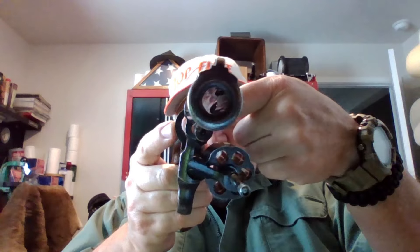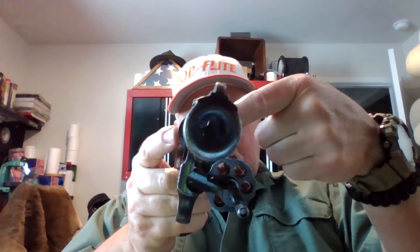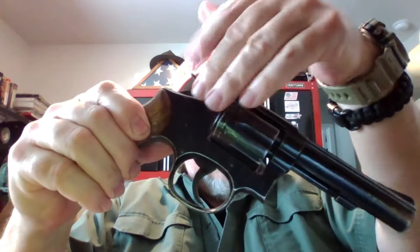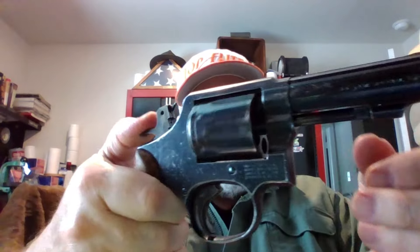This is pretty typical of law enforcement trade-ins — they carried them in their holsters a lot, so they did get wear. You can see the holster wear on the muzzle, and usually a little more wear on the right side than the left, which is true here. But the mechanism is tight: if I cock it and let it down it locks up very, very tight. It indexes perfectly — timing is good. It's just got some wear, some love spots on it.